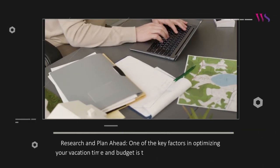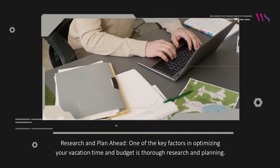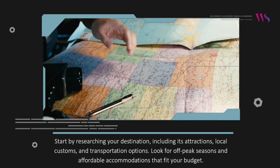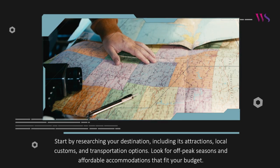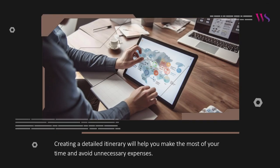Research and plan ahead. One of the key factors in optimizing your vacation time and budget is thorough research and planning. Start by researching your destination, including its attractions, local customs, and transportation options. Look for off-peak seasons and affordable accommodations that fit your budget. Creating a detailed itinerary will help you make the most of your time and avoid unnecessary expenses.